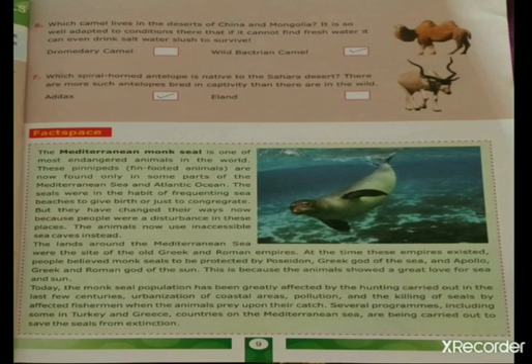Today, the monk seal population has been greatly affected by hunting carried out in the last few centuries, urbanization of coastal areas, pollution, and the killing of seals by fishermen when the animals prey upon their catch. Several programs, including some in Turkey and Greece — countries on the Mediterranean Sea — are being carried out to save the seals from extinction.